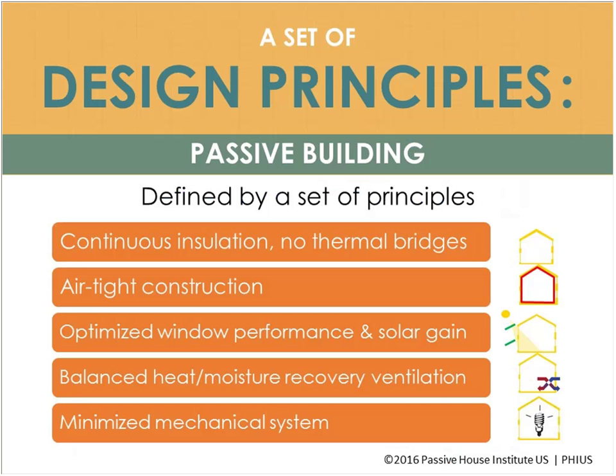Passive building is defined by a set of passive principles that can be applied to any building, whether or not you're certifying to a standard. These principles minimize energy use. The five main principles are: continuous insulation with no thermal bridging — getting a nice insulated jacket on your building; airtight construction, which plays a large role in energy efficiency and building durability; and optimized window performance and solar gain.